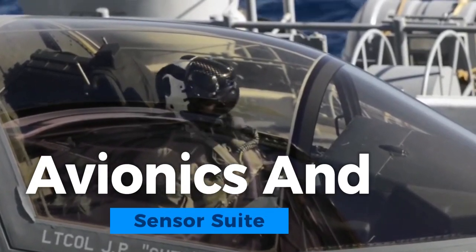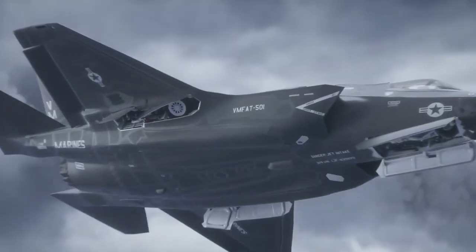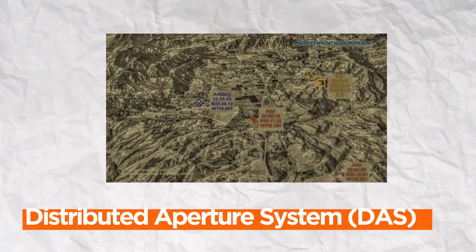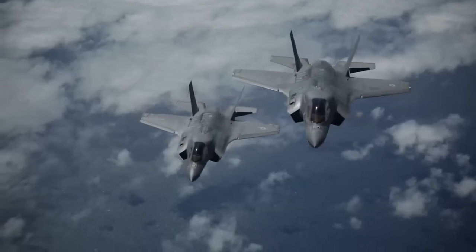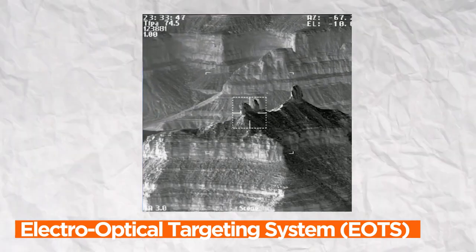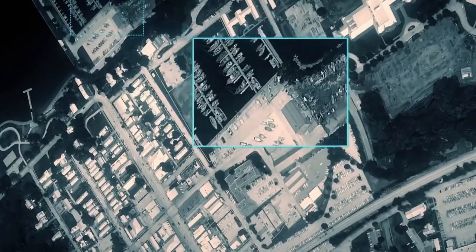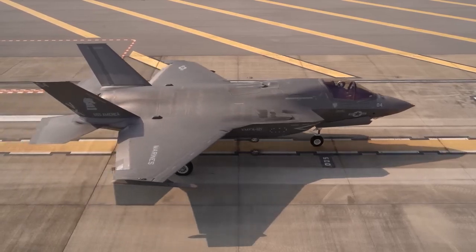The F-35 Lightning II's avionics and sensor suite are the backbone of its unrivaled situational awareness. A state-of-the-art active electronically scanned array AESA radar system provides real-time target tracking and threat detection. Its distributed aperture system DAS employs multiple infrared sensors to provide a 360-degree view of the battle space, allowing the pilot to see through the aircraft. The Electro-Optical Targeting System EOTS enhances precision targeting day or night. The fusion of data from these systems through the aircraft's central computer grants the pilot unparalleled control and awareness, cementing the F-35 as a 21st-century technological marvel.